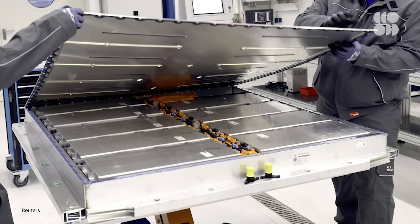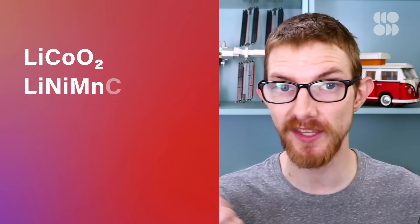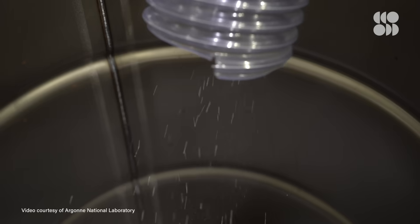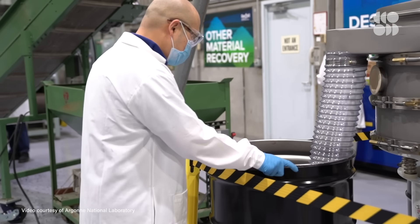The issue is made even more complicated because of the nature of today's battery industry. There's no standard for how to make a lithium-ion cell. Cathodes can be made up of lithium cobalt oxide, or lithium nickel manganese cobalt, or lithium nickel cobalt aluminum oxide, or lithium iron phosphate. Because recyclers can't pick and choose which batteries come to their facilities, they often have to use one-size-fits-all solutions.